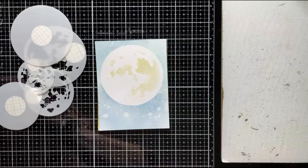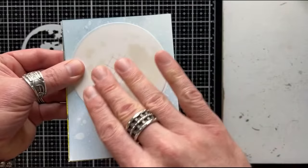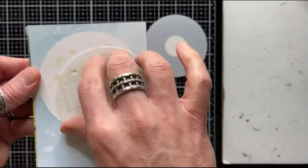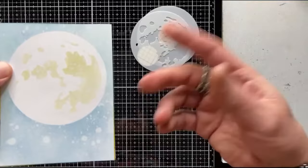The solid circle piece goes down and you ink around it — in this example it was blue, using sprays or whatever you like. Remove it, then take the detailed top piece and position it wherever you want. Because it's a circle, you can rotate it any direction. Place it down, ink whatever color to create the cool moon surface effect, and that's it. Use them again and again — no need to cut or punch circles yourself.